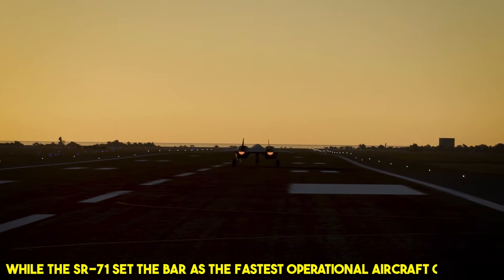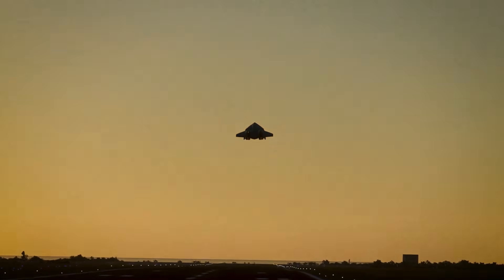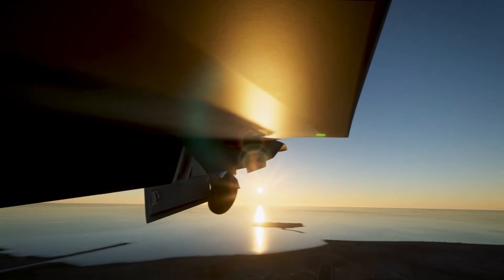While the SR-71 set the bar as the fastest operational aircraft of its time, the SR-72 aims to shatter that record by reaching speeds of Mach 6 — twice as fast as its predecessor.